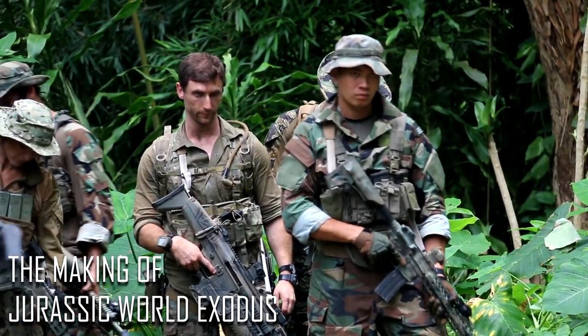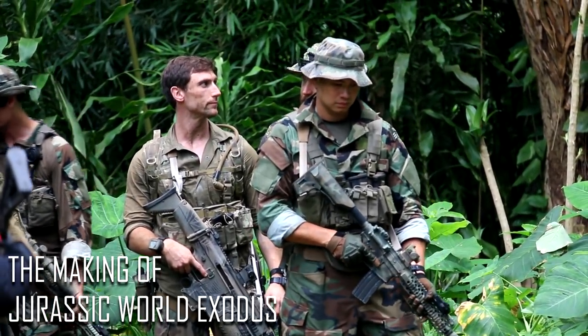Quiet on set. Roll cameras. Roll sound. Let's do all these great things.